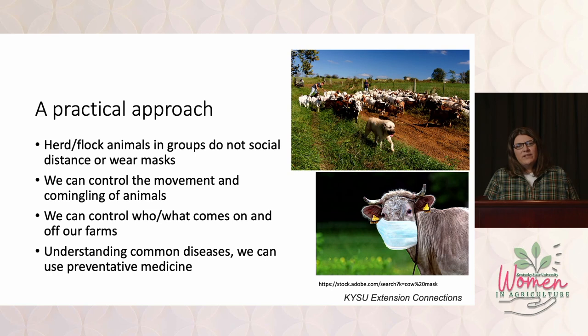Through the past two years we've all dealt with the COVID-19 pandemic. Luckily, a lot of livestock don't have a lot of problems with COVID-19, but looking at a herd or flock of animals, I have a hard time getting cattle to wear a mask or getting sheep to stay six feet apart. Their nature wants them to be together as a group. But we can control the movement and co-mingling of animals, control what animals are brought in and out, and understand what the most common diseases are to prevent them from being introduced in the first place.